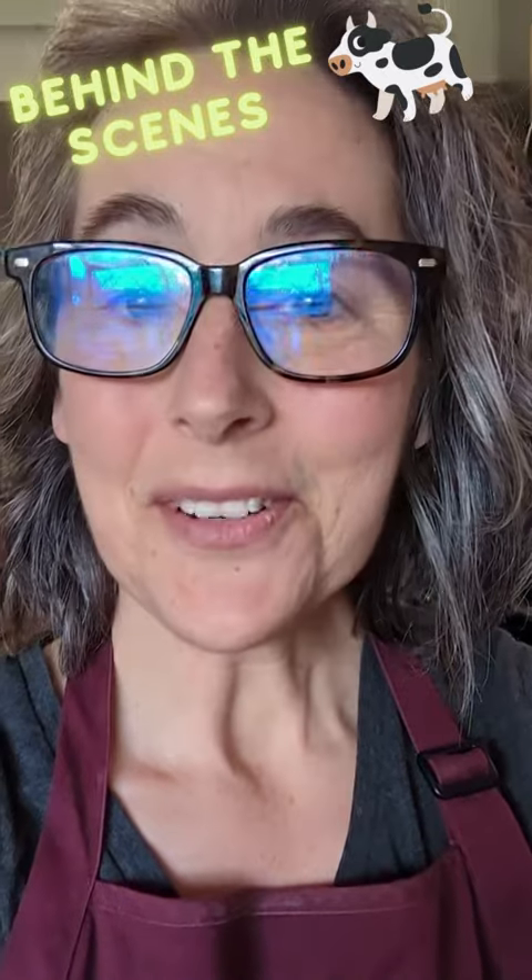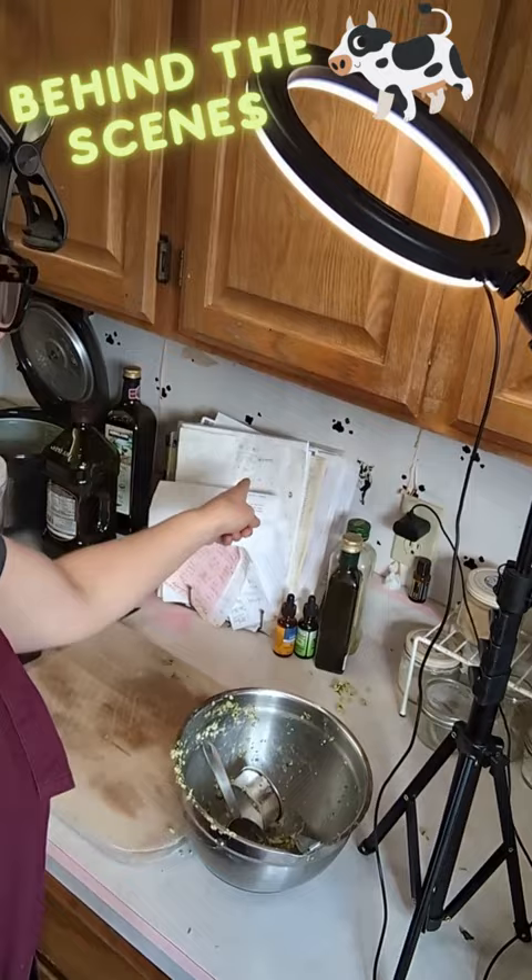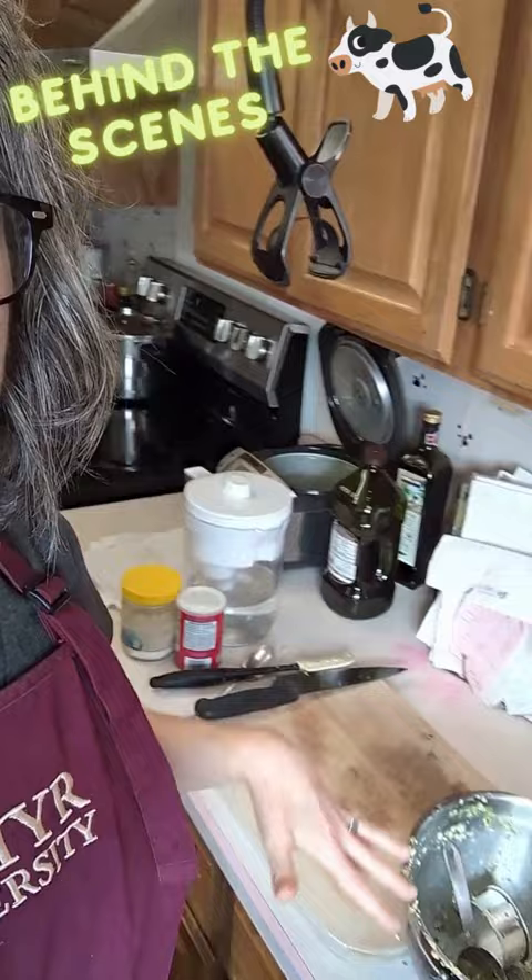In case you ever want to know what things look like behind the scenes when I'm trying to shoot my cooking videos, it's not very attractive. I got instructions, I got lights, I got clamped up things, I got a mess, and of course you don't see the sink.